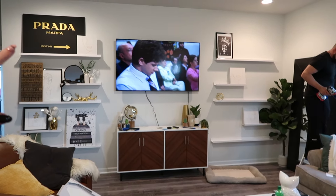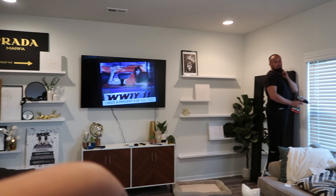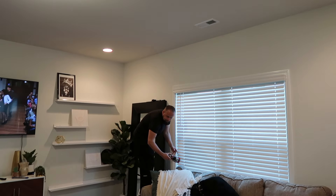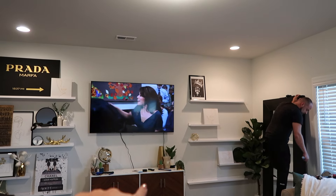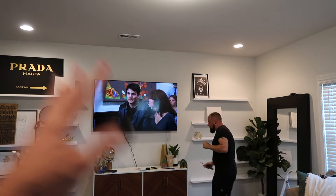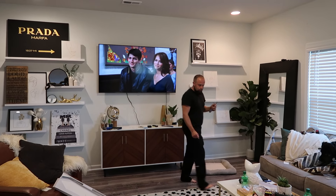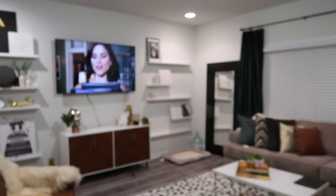Update: TV is hung, shelves on both sides. Obviously that shelf is very empty — I got to get more stuff for it. Nick is now putting my curtain rods up so I can put the curtains up. I got to get cord covers for that and figure out what's going to go right there, but it's looking awesome and I love it.